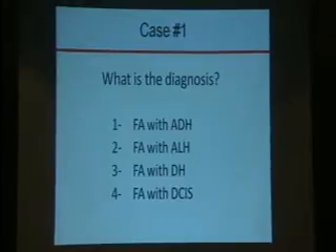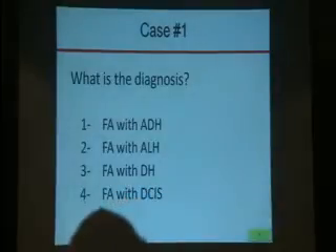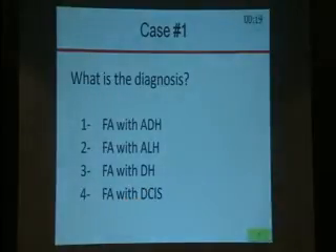What is your diagnosis? Please, using your audience response system, select one of four options: fibroadenoma with atypical ductal hyperplasia, fibroadenoma with ALH, fibroadenoma with ductal hyperplasia, or fibroadenoma with DCIS. There is one correct answer.